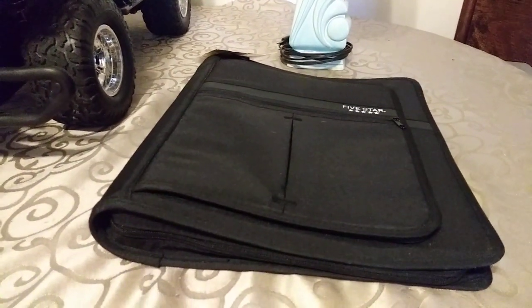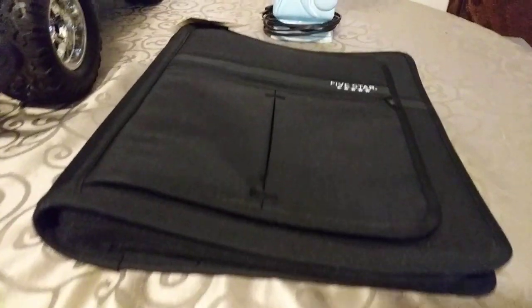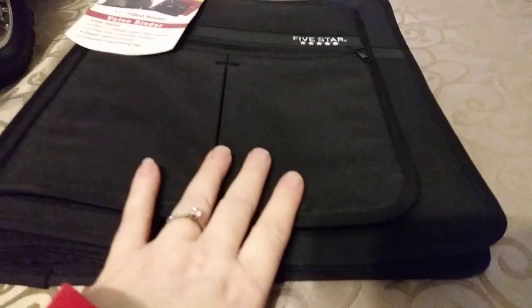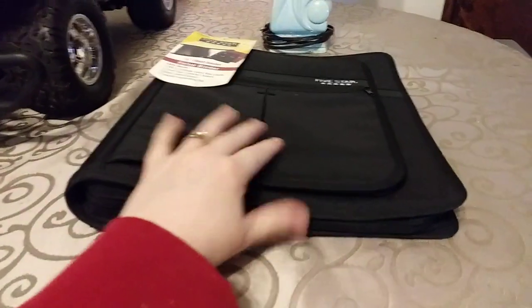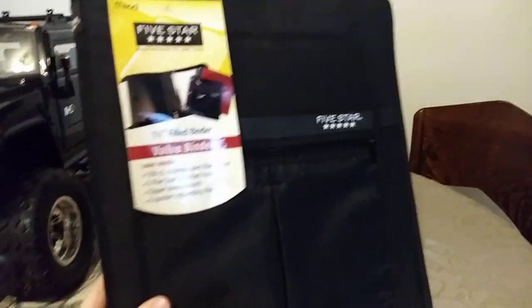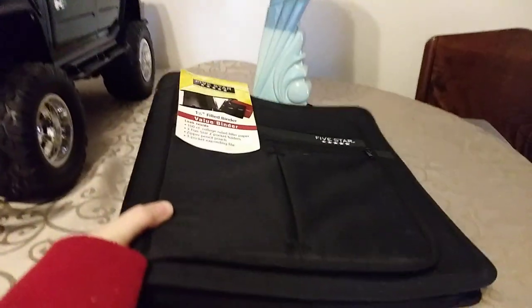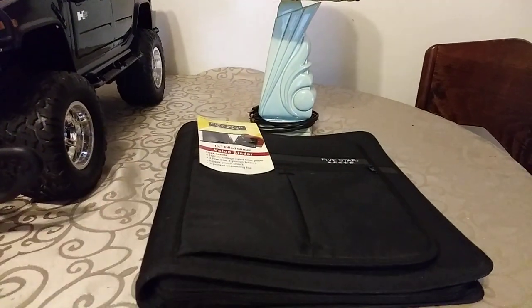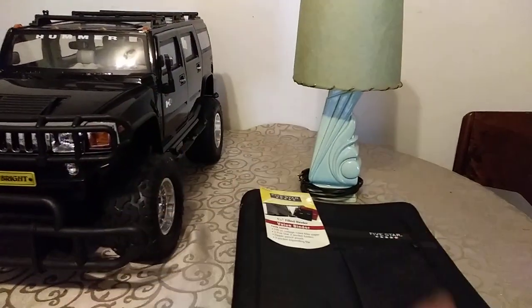This Mead Five Star zippered binder, trapper keeper kind of deal — we garbage picked this a couple weeks ago. It still has the tags on it, it does not have the original paper but that stuff can be replaced pretty easily. I threw this up on eBay for $8, and it sold plus the cost of shipping. It is going to Anchorage, Alaska of all places. They paid a lot of money to have this thing shipped from Michigan to Anchorage, Alaska — I don't quite understand that, but I'll take your money and ship you a thing.